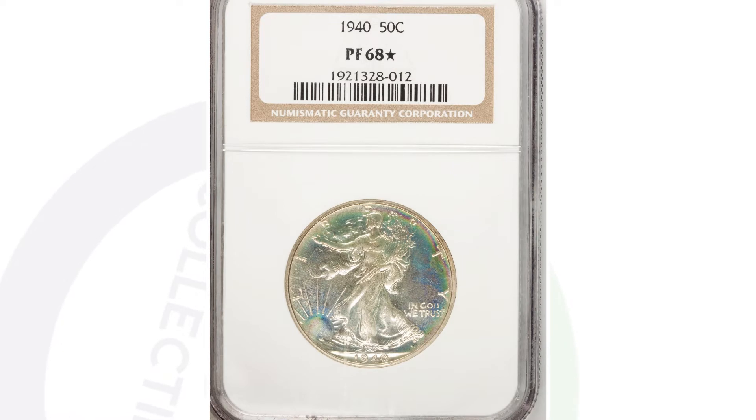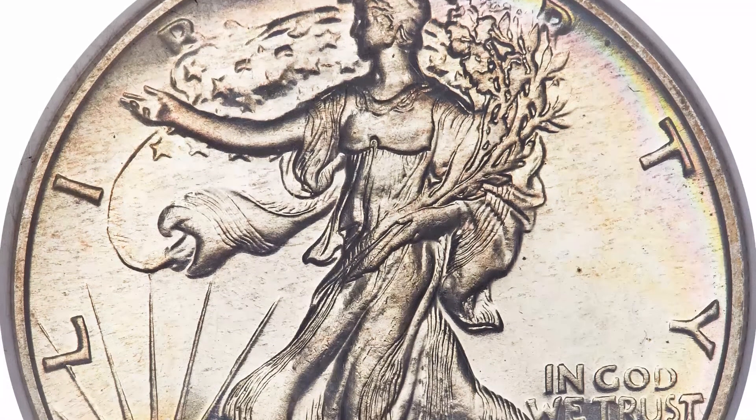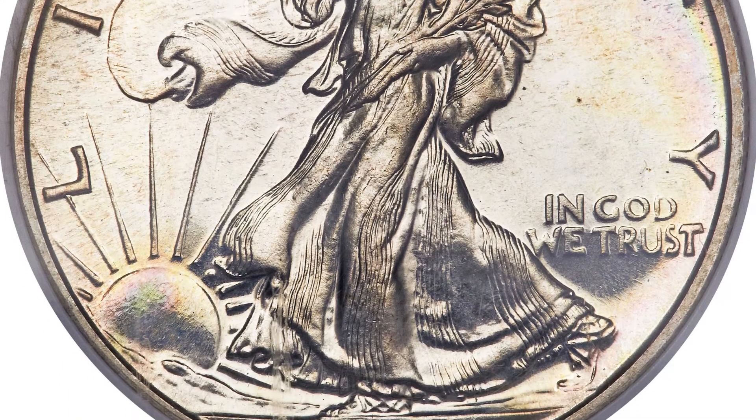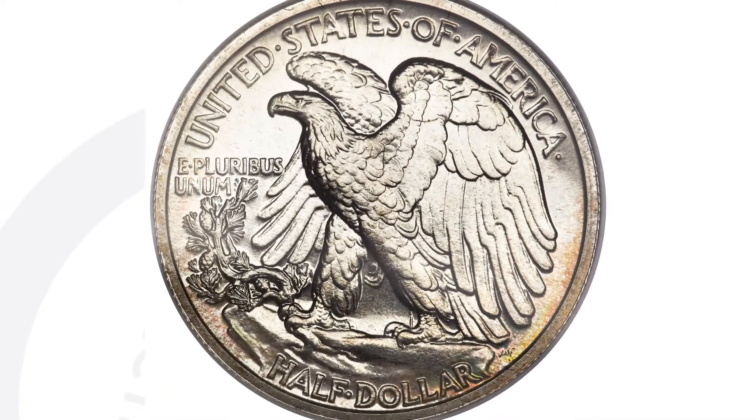Here is a very rare coin — a 1940 half dollar that is a proof coin. It's going to have that shiny mirror-like finish and be very detailed. This coin is graded at a proof 68 by NGC, and it sold for over $4,500.